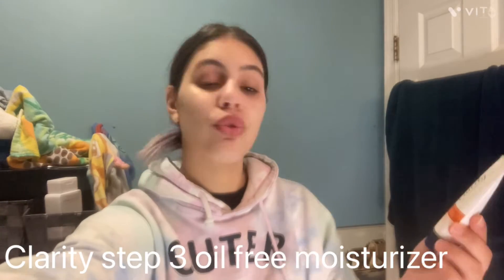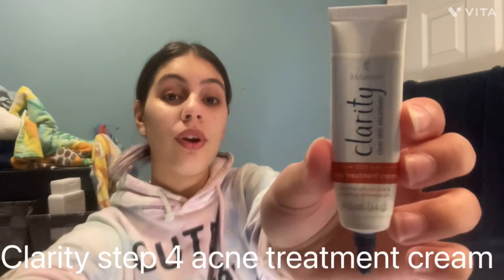Next product is Clarity Step Three — it's the oil-free moisturizer. Normally I don't put this on because my face gets super oily, but I haven't used it in a while and wanted to put it on for this video. Next we have Clarity Step Four, the acne treatment cream — this is the actual stuff that gets rid of your pimples. The other stuff is important too, but this is the key ingredient.